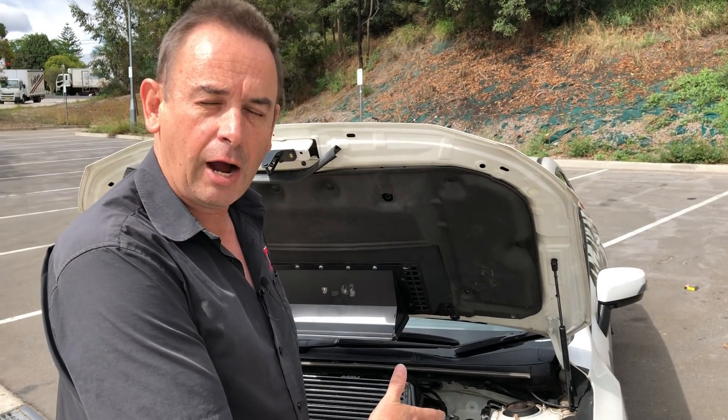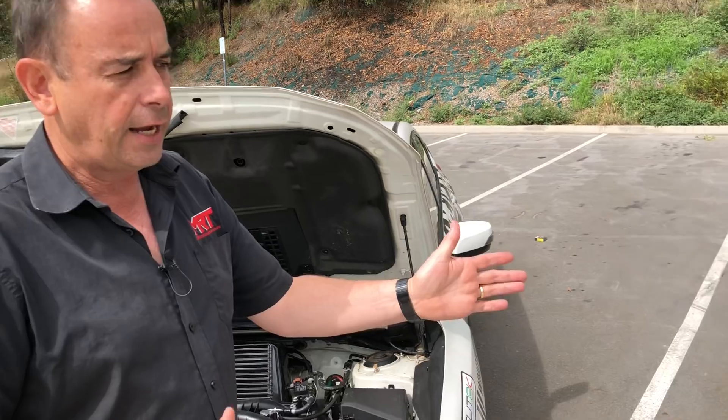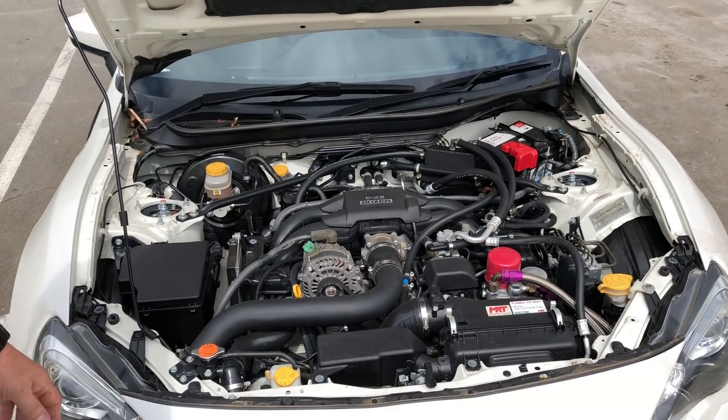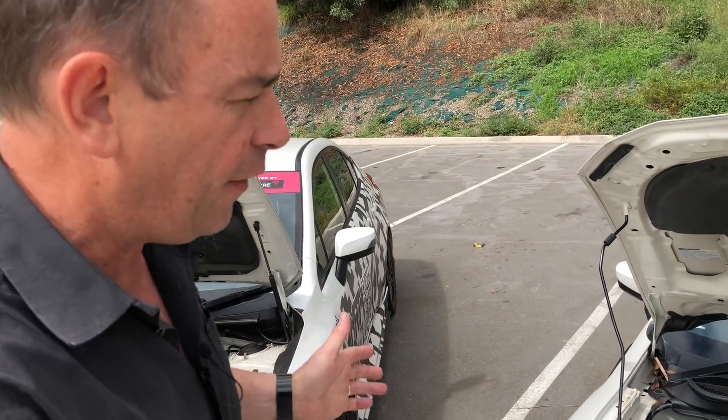Hi, I'm Brent. Today we've got a fantastic opportunity to compare the current model WRX — in this case our R&D vehicle, which is an MY15 — to a current model BRZ, which was one of the first delivered here in Australia, and that was even a couple of years older again. A lot of people ask us what is the difference between the FA series engines naturally aspirated in a BRZ or Toyota 86, or in a turbocharged WRX.